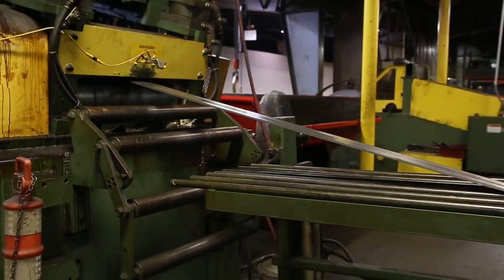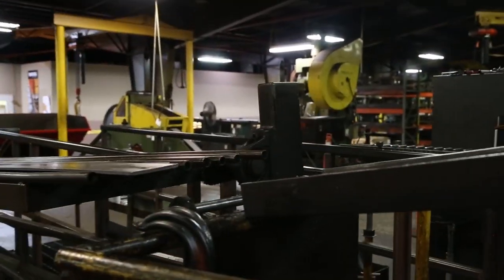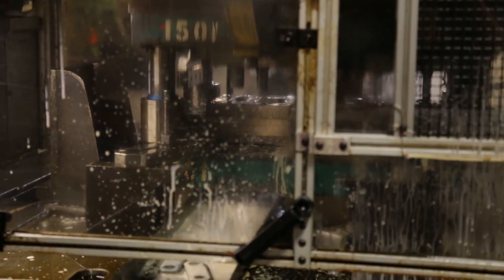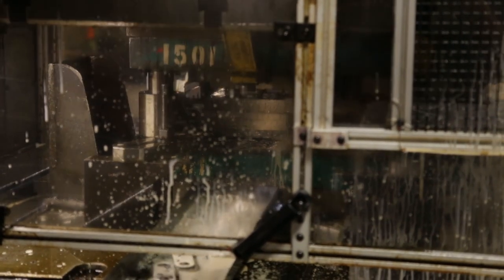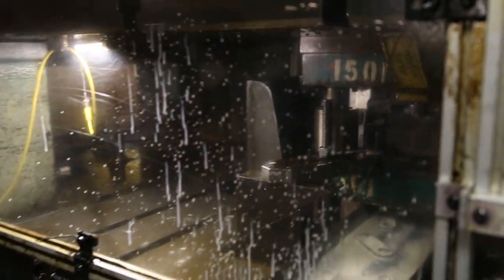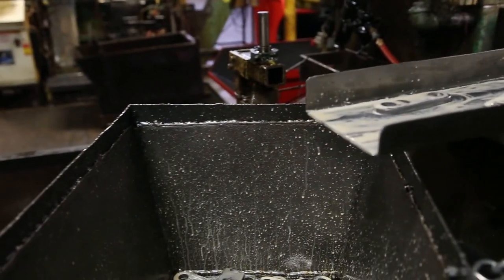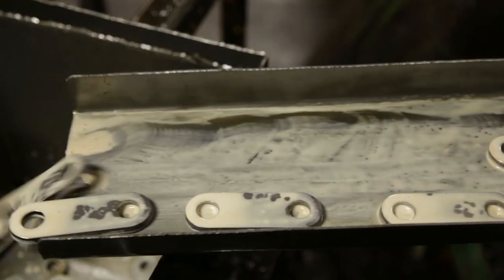The punch press department starts our process. We have several high-speed presses that all run progressive dies, so we're able to blank the part out of the steel and put the pitch holes in. The pitch hole of the chain is really the cornerstone of the quality. We use a process that works the hole three times — we pierce the hole, shave the hole to make it straighter, and then drift the hole to make it round.